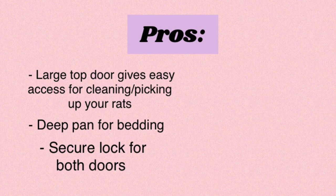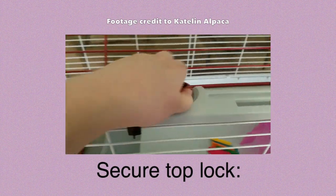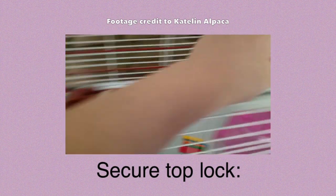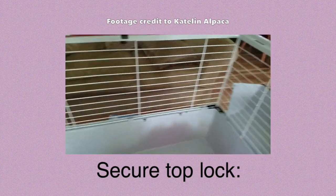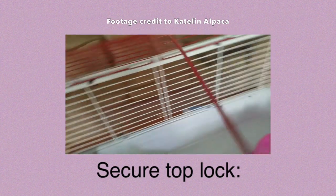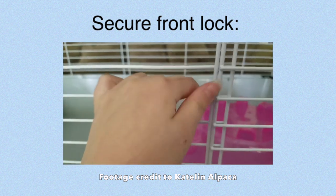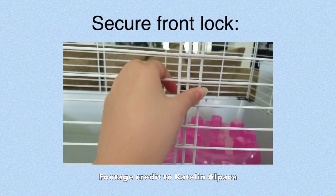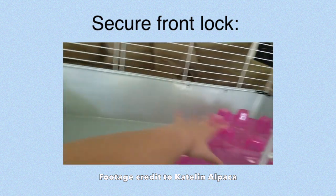The next thing I want to talk about is the fact that both of the doors on this cage are pretty secure, so there's no way the rats can get out. Both of them lock in a way that requires a significant amount of pressure to open. The top door has two little knobs that slide over the cage, meaning the rats aren't even able to access the locking mechanism. As for the smaller front door, it has a bar that slips behind the cage bars, so there is no way the rats can get it open.